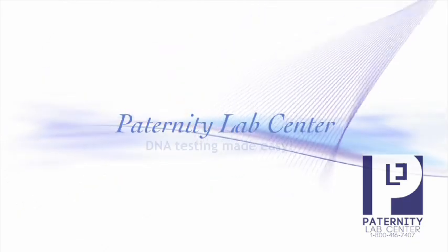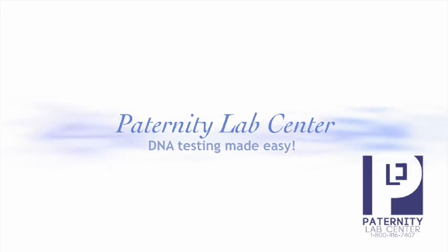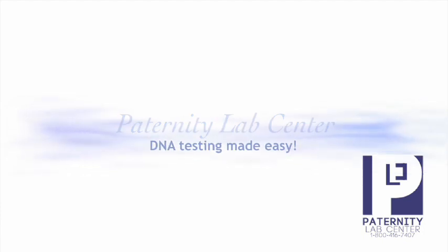If you need a DNA paternity test done for peace of mind or in the privacy of your own home, the Paternity Lab Center provides you with a convenient option to take the test with ease.